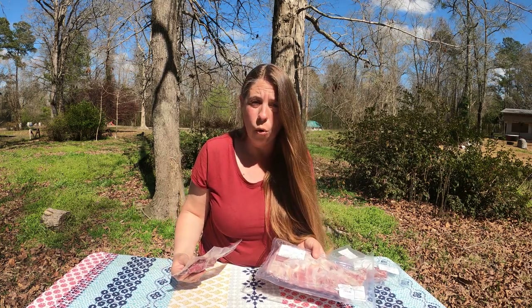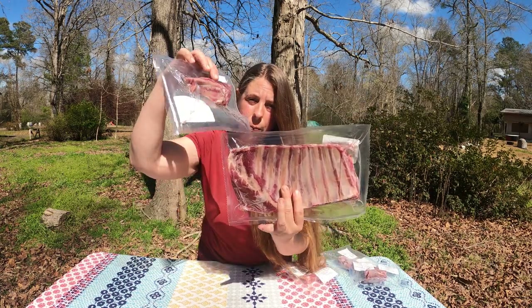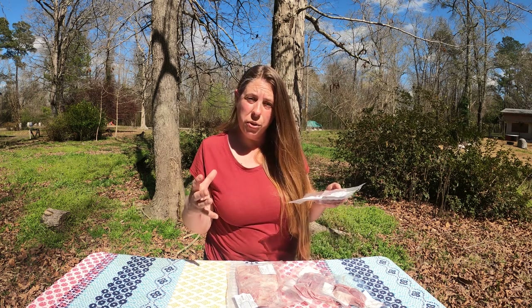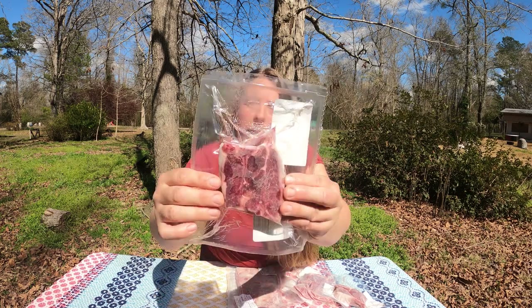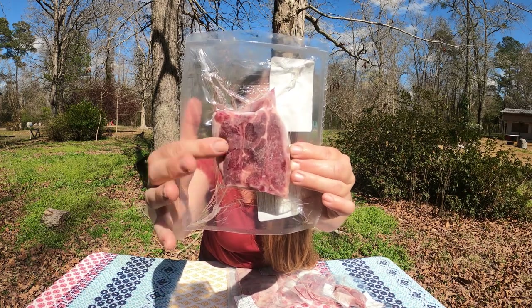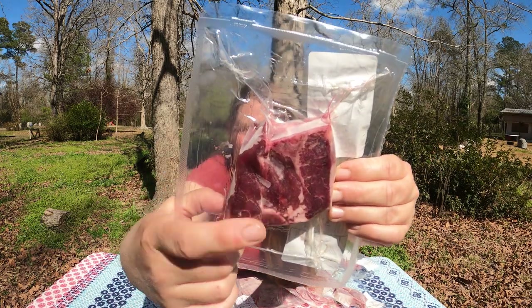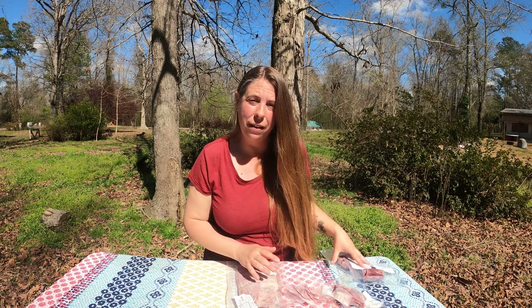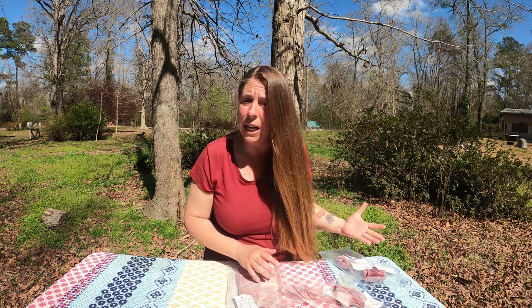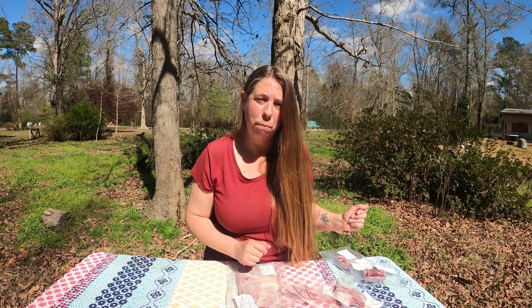If you were going to get a rack of lamb or crown roast, that is this rib rack with the rib chops still attached. For the loin, you can have a whole loin roast or have it cut into loin chops, and these are like mini little T-bone steaks. They're very, very tender — I prepare them just in a cast iron for a minute or two on each side, and they're so good just medium rare.